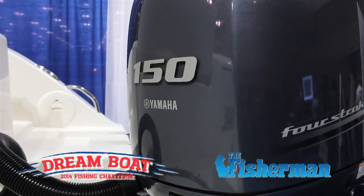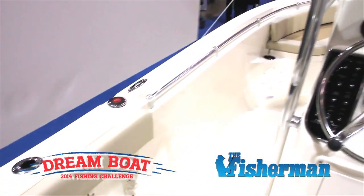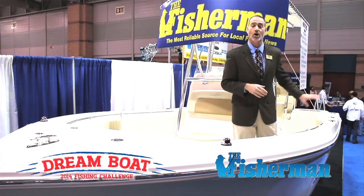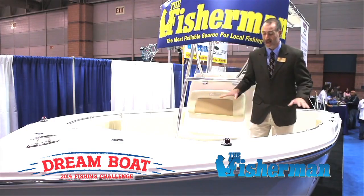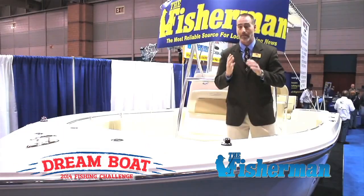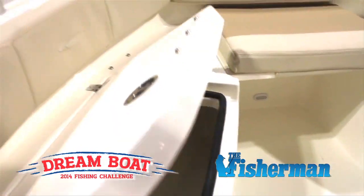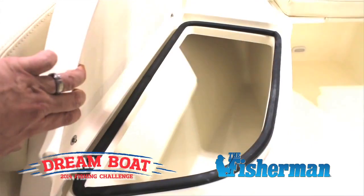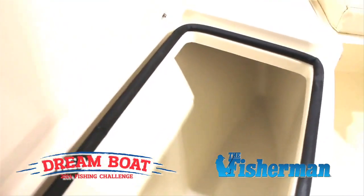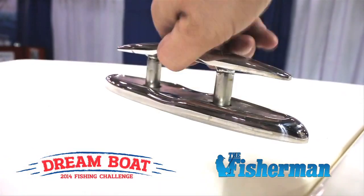Starting with some of the fishing features, we've got recessed bow rails, and we have vertical gunnels from the front seating area all the way to the back. You've got non-skid all the way around the boat, beautiful hatches that are finished on both sides, compression latches to draw those lids down onto the gasketed tops to keep any kind of water from intruding in. We also have a very large anchor locker and pop-up cleats.